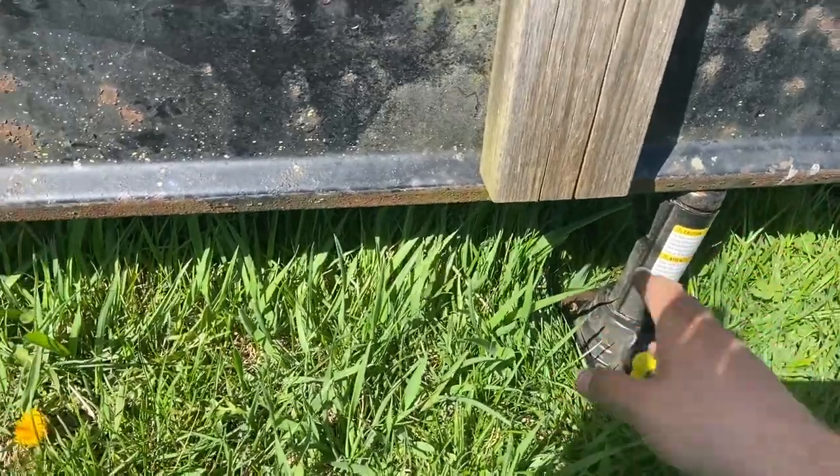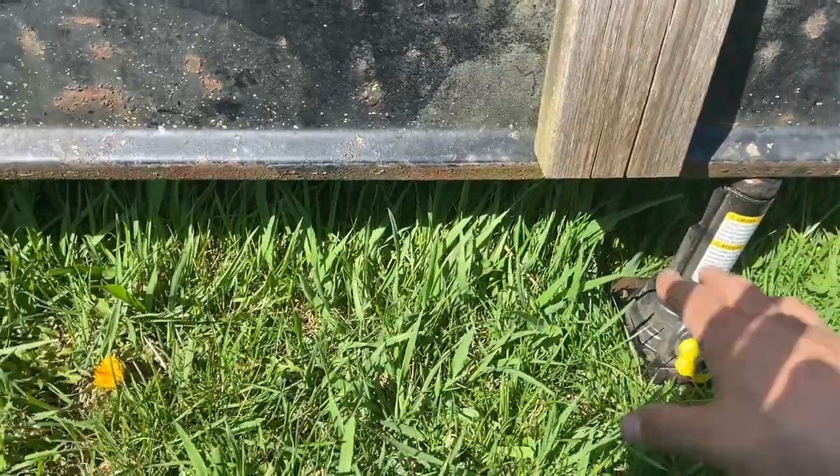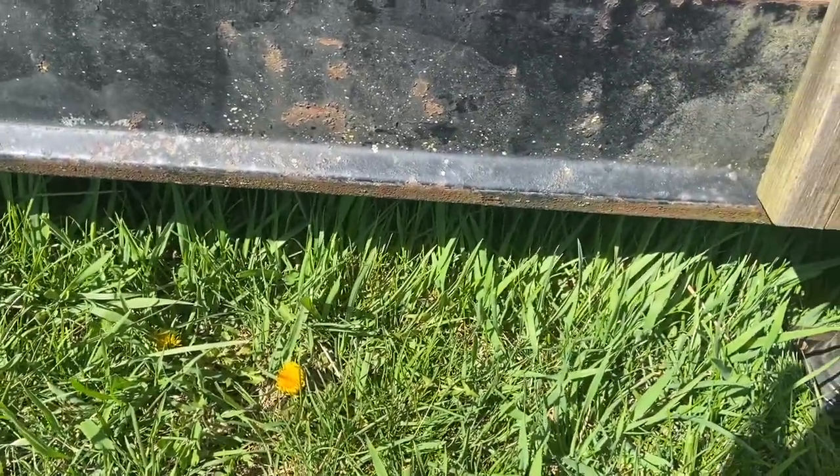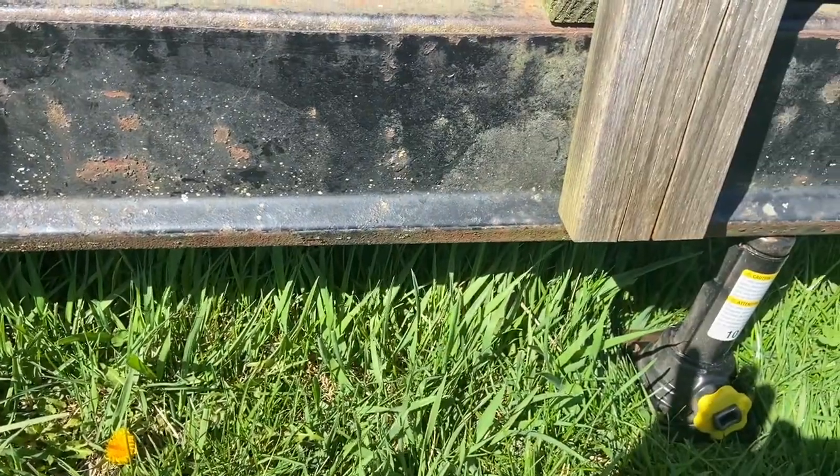Now I'm jacking up this trailer and getting the tire off so I can take it to the tire shop and get it replaced. I have the jack from the truck — I'll jack this up, get the tire off, and take it to the tire shop if it's still open.